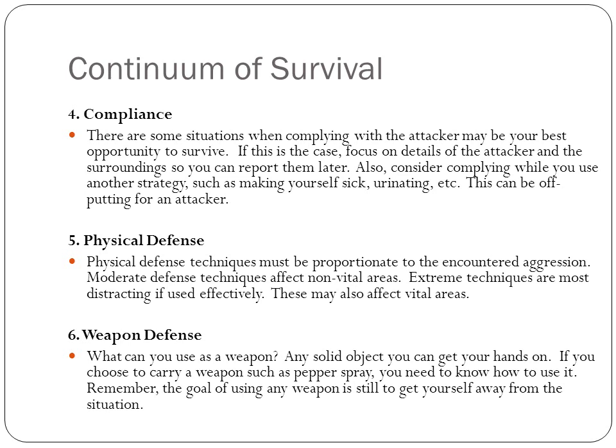The fourth is compliance. Sometimes compliance may be your best bet to survive. In that case, focus on details of the attacker and surroundings so you can report them later. Also consider complying while using another strategy, like making yourself sick or some other deterrent that causes the attacker to loosen his hold or let you get away.